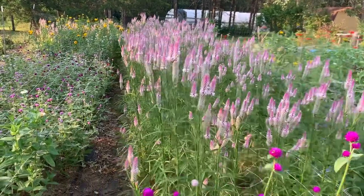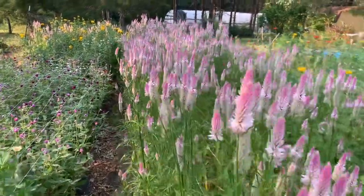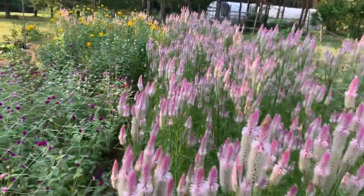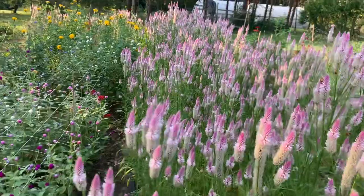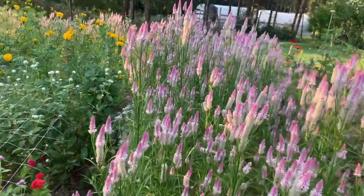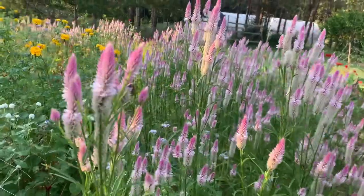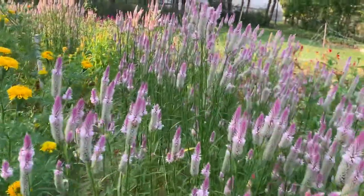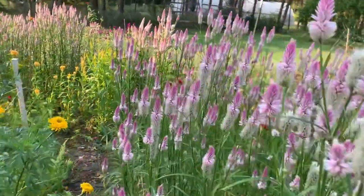A beautiful morning here in my garden. Those are the flamingo feather celosia — it's very pretty here. You can dry this so that you can have your fall arrangement. It's very easy to grow.